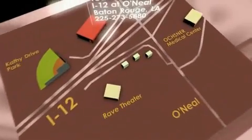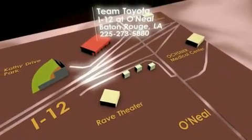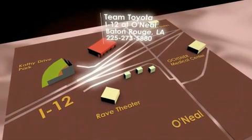To receive your special internet pricing for this vehicle, or if there is any way we can assist you, please call us or visit our showroom at I-12 and O'Neill Lane in Baton Rouge, and a team member will be happy to assist you.